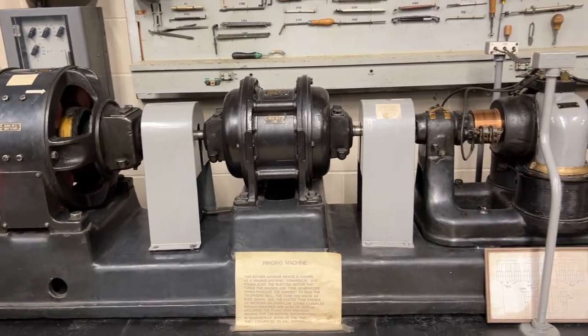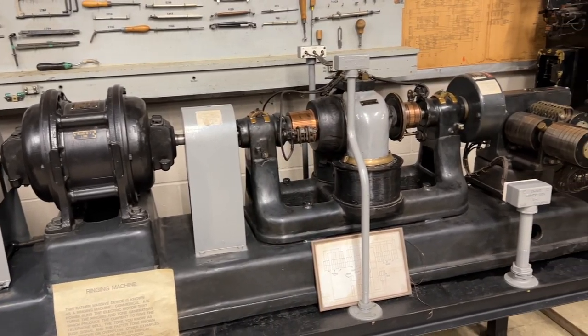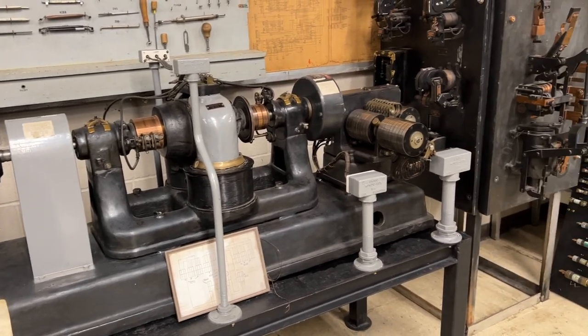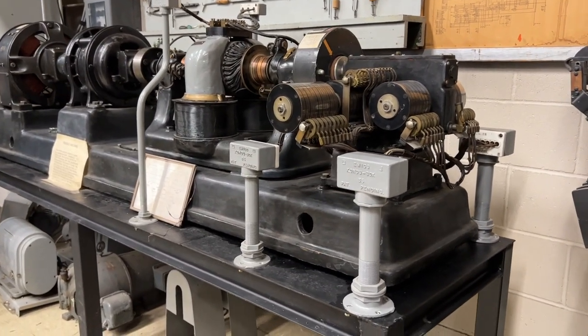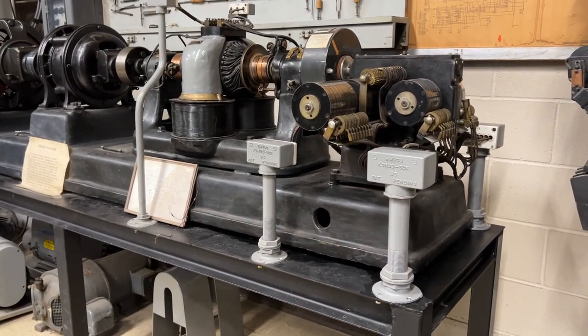This started to change as the network became more mechanized. The ringing machine behind me is a fantastic example of early tone generating technology. It's technically known as a P-type ringing machine and it generates what's known as city ring. Phone freaks called it this because it was almost exclusively heard in larger cities where these ringing and tone plants were used. These came in three sizes and this one is the largest. All three worked in the same exact way and produced the same tones — the only difference was the power output. This one was used for the biggest offices and can easily serve tens of thousands of subscribers; the smaller ones up to 10,000.